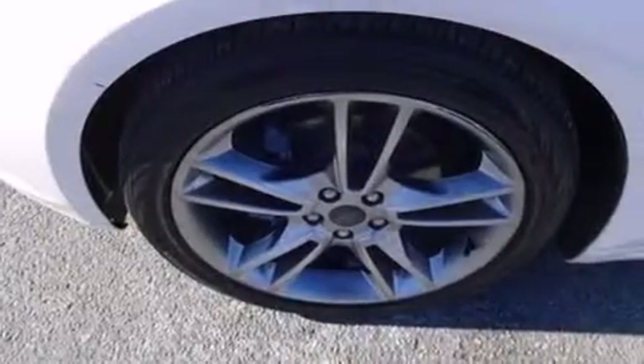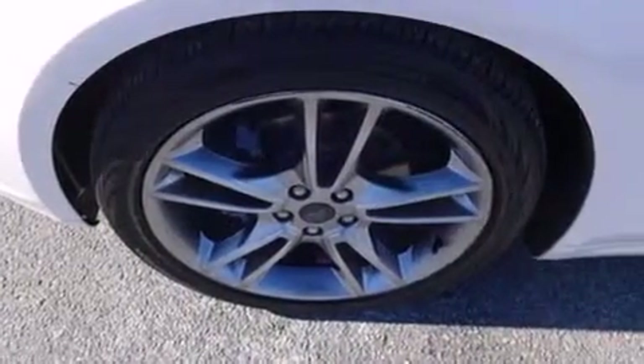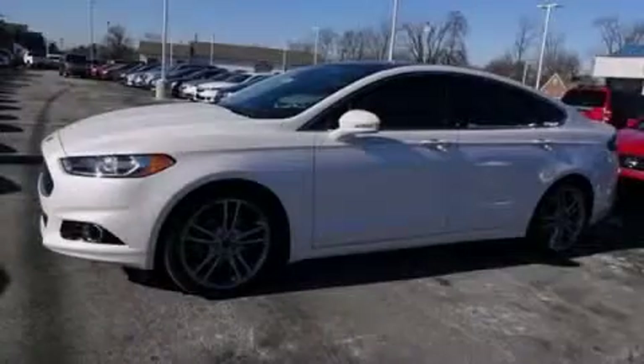With an EPA estimated rating of 33 miles per gallon on the highway, you won't be making frequent trips to the gas pumps. Stop by today and test drive this vehicle for yourself.